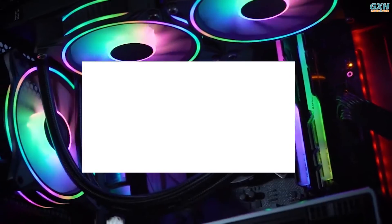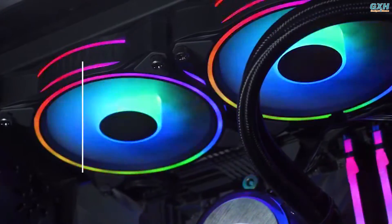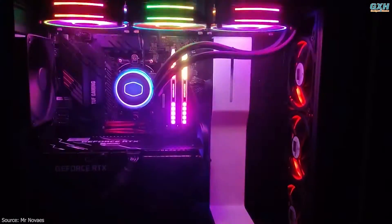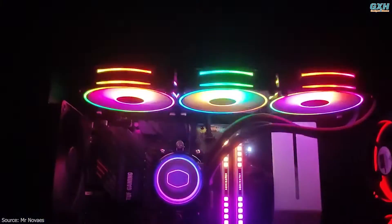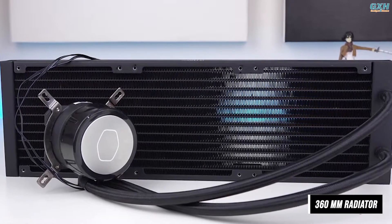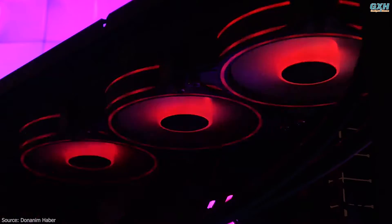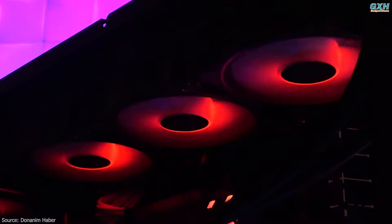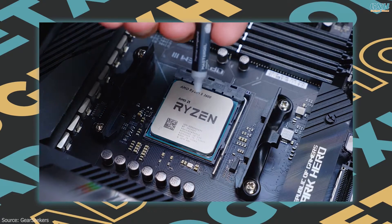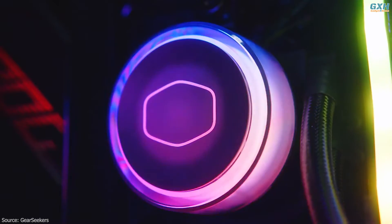Number four: Cooler Master Master Liquid ML360 Illusion. Cooler Master makes some of the best AIO liquid coolers, and this AIO will be more than capable of handling Intel and AMD processors. The Master Liquid ML360 comes with a 360mm radiator attached to the pump and CPU block unit. It has numerous RGB lights for quite the light show, and will easily handle an Intel Core i9 or AMD Ryzen 9 CPU.